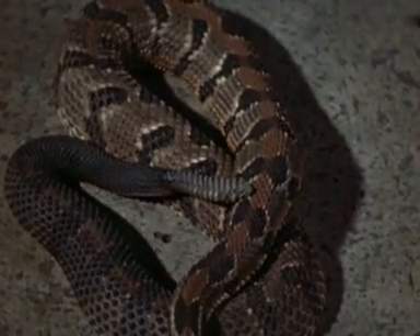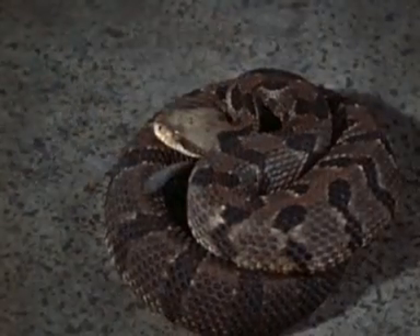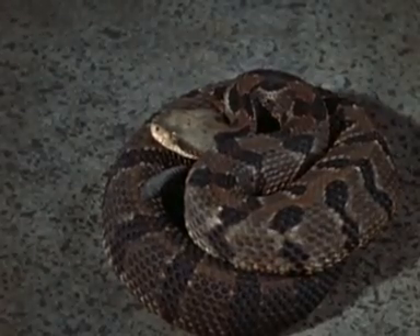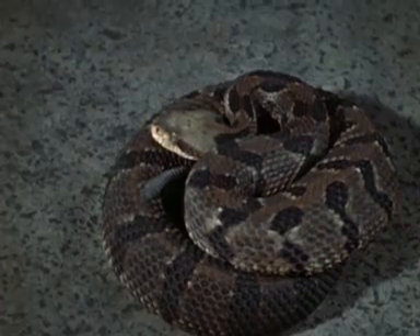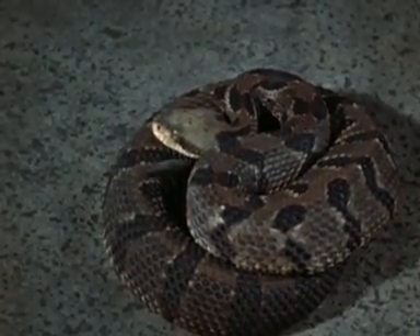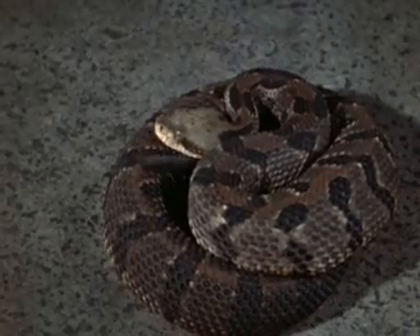The banded timber rattlesnake is one of the Crotalinae, or pit vipers. The rattle is seen in only two genera of pit vipers, Crotalus and Sistrurus. In contrast to the elevated striking position of the cobra, vipers make their attack from a lower level.